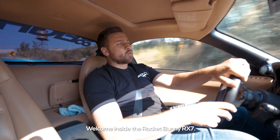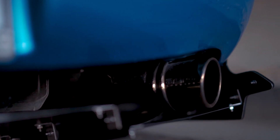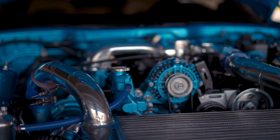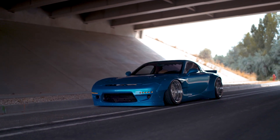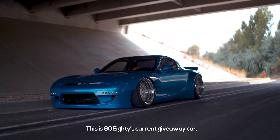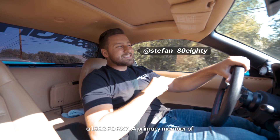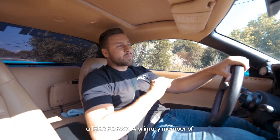Welcome inside the Rocket Bunny RX-7. This is 8080's current giveaway car, a 1993 FD RX-7, a primary member of legendary Japanese sports cars.